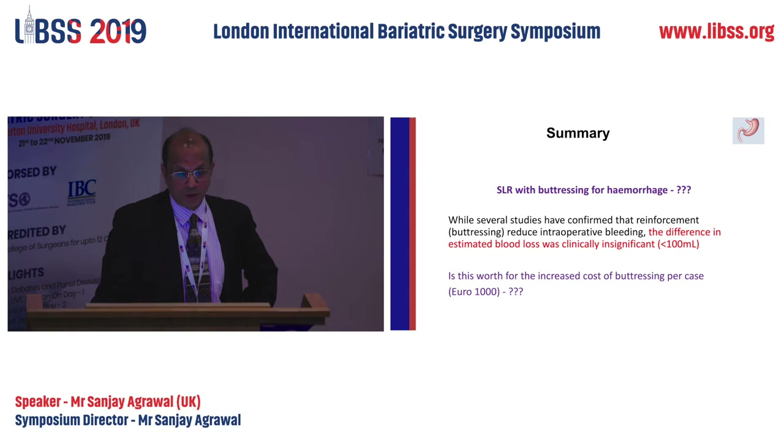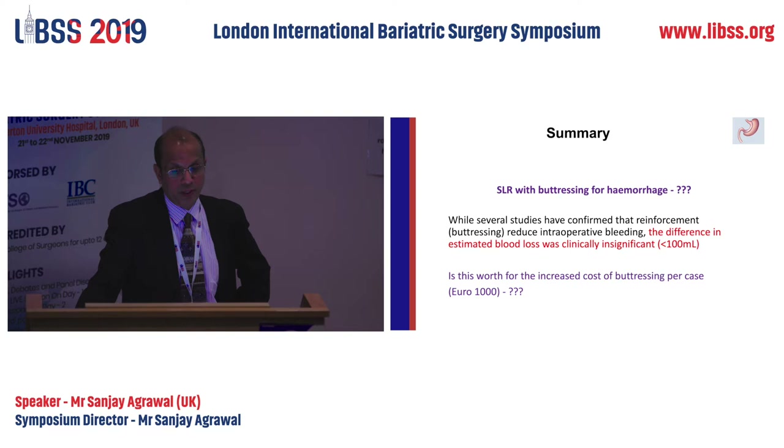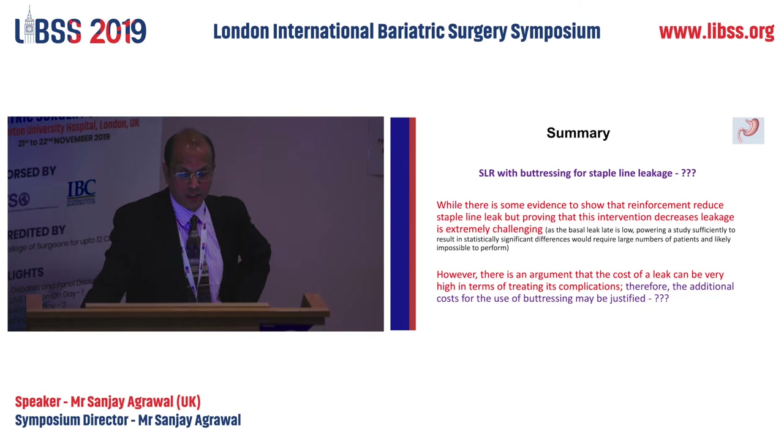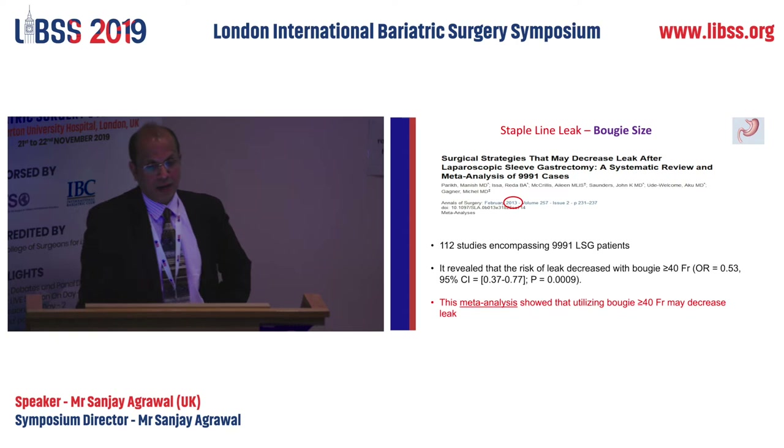Several studies confirm reinforcement reduces intraoperative bleeding, but the difference is not significant — less than 100 mls. The question is whether it's worth spending thousands of euros or pounds to reduce that bleeding. There is some evidence reinforcement reduces staple line leak, but proving this intervention decreases leakage is extremely challenging because the leak rate is so low that powering a study is very difficult. However, the cost of treating a leak can be very high, so the additional cost of buttressing may be justified.